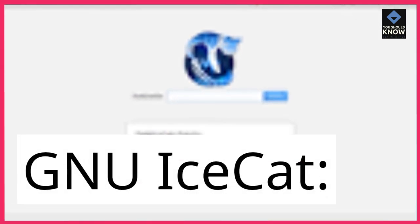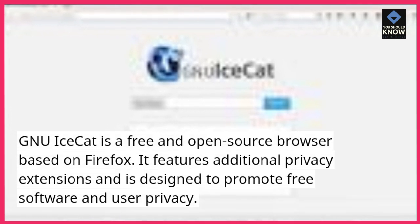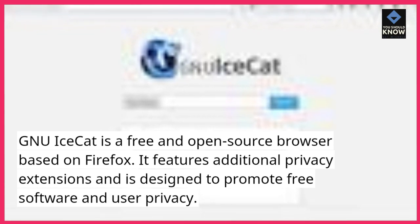New iSCAT. New iSCAT is a free and open-source browser based on Firefox. It features additional privacy extensions and is designed to promote free software and user privacy.